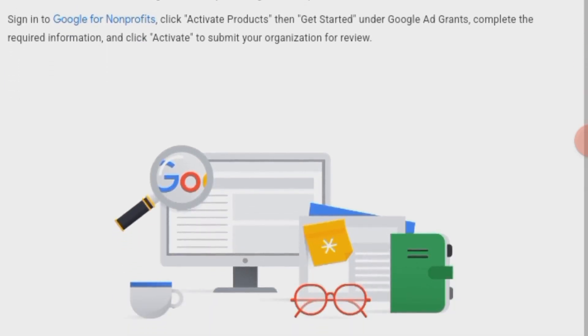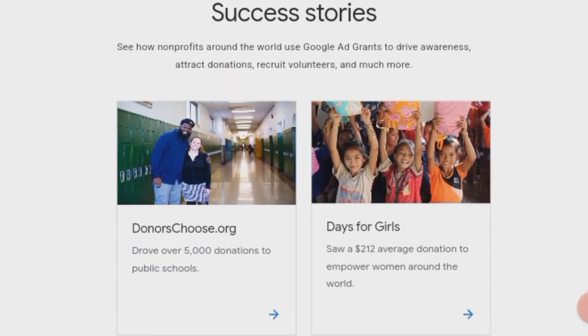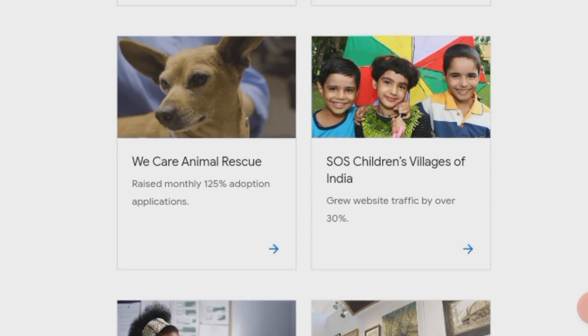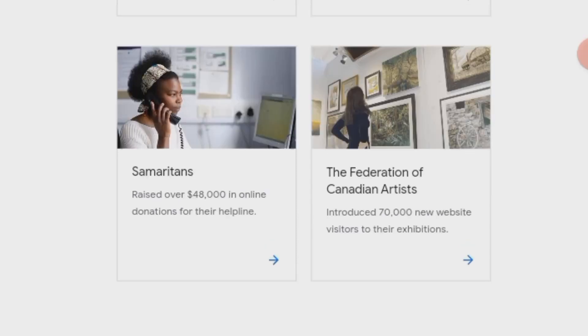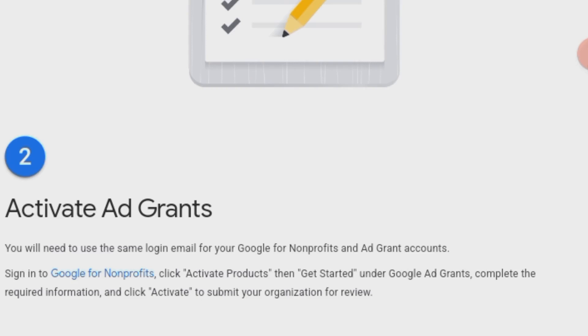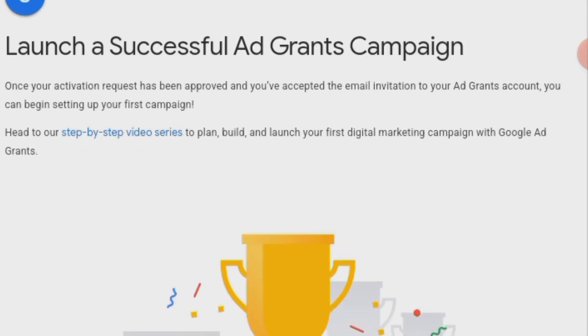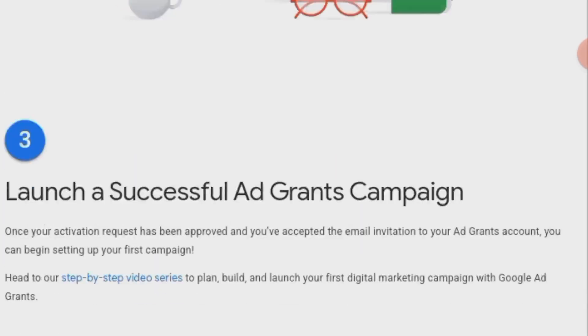Google Ad Grants is reserved for registered non-profit organizations. Organizations must comply with Google Ad Grants policies and guidelines. Non-profits need to visit the Google Ad Grants official website and follow a three-step application process. Information about the organization, its goals, and intended use of the grant is required. Once approved, the organization can access a $10,000 monthly grant for Google search ads.